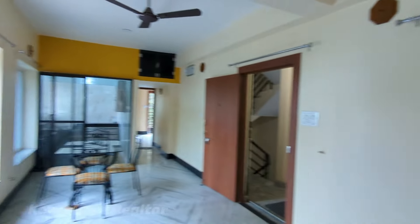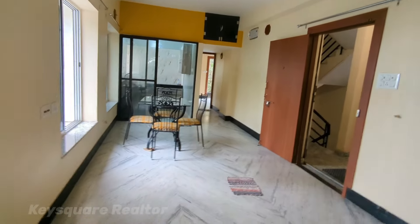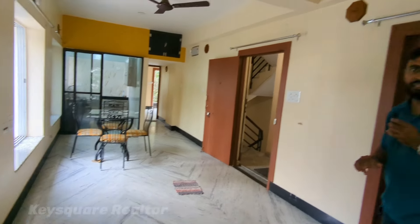It is an approximately 1,480 square feet flat. This is a HIG allotted flat. We are going to see a first-floor 2BHK flat that is semi-furnished.